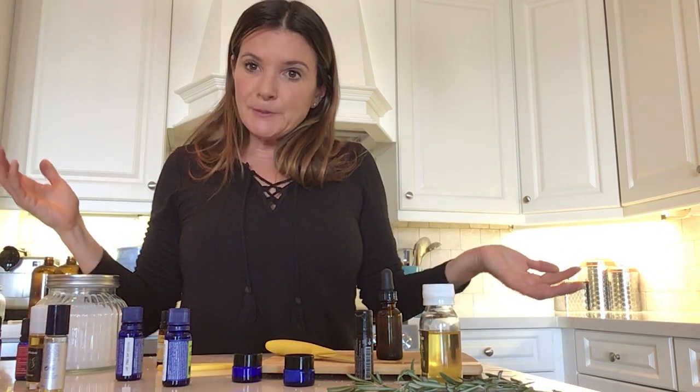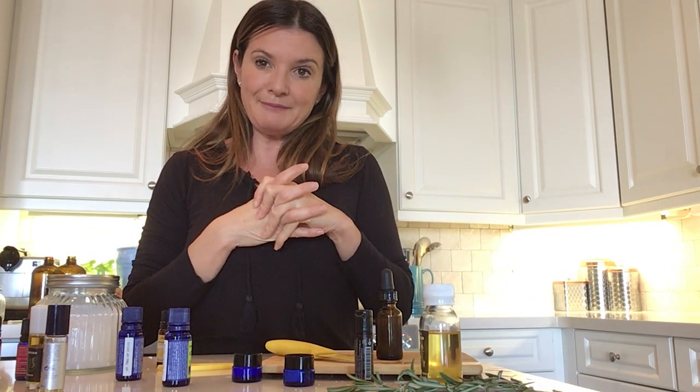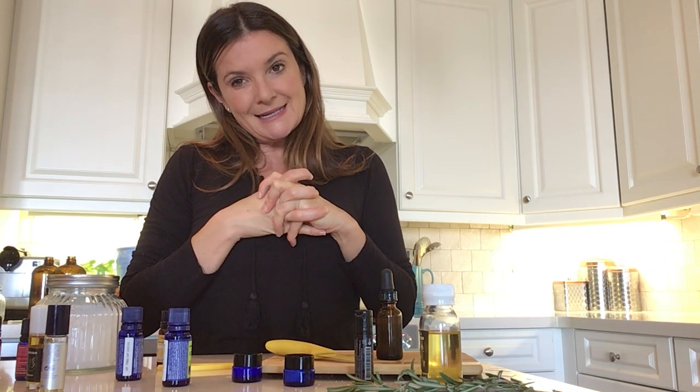So there you have it — a couple of things to do with essential oils. Let me know if there's anything you guys want to see. I am going to be doing a bean salad soon because Sandy really wanted to see a bean salad. Bean salad coming up next. Goodbye, have a great week.